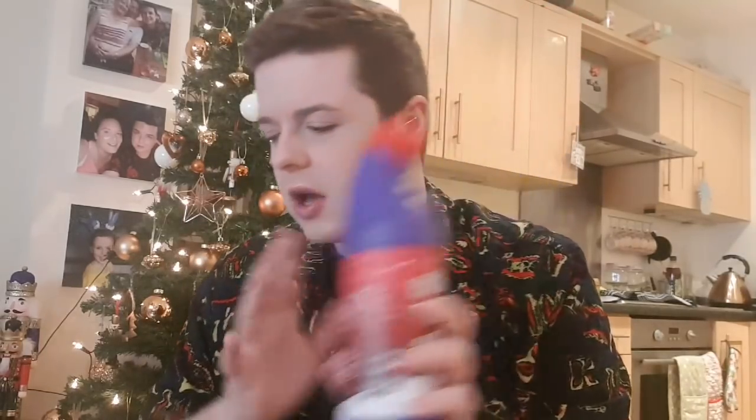I forgot — we also nipped into Sainsbury's and I got their Thick Bleach in the Winter Spice scent. I'm so excited to try that. I think it was like 50p, so I grabbed one of those.